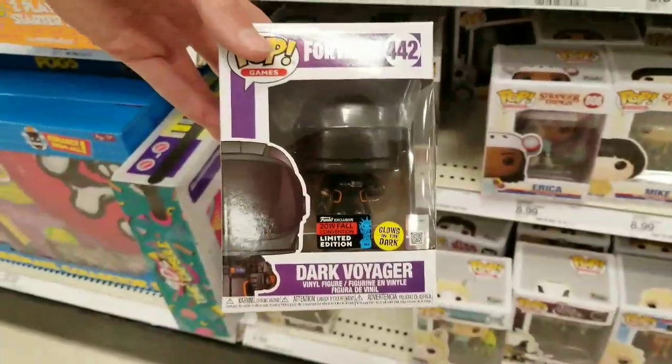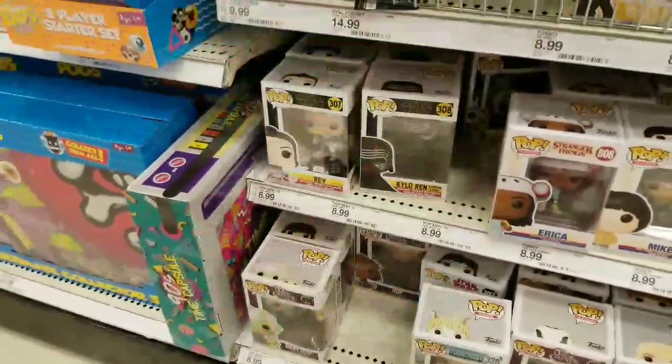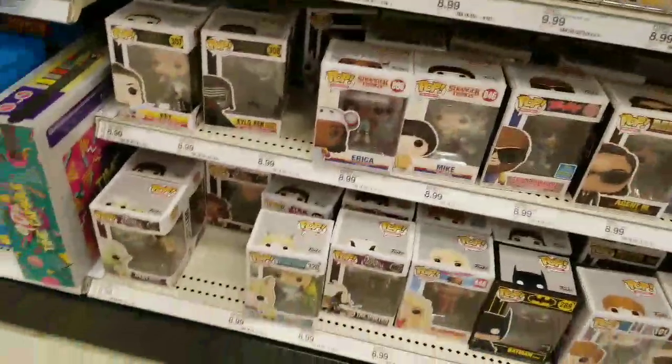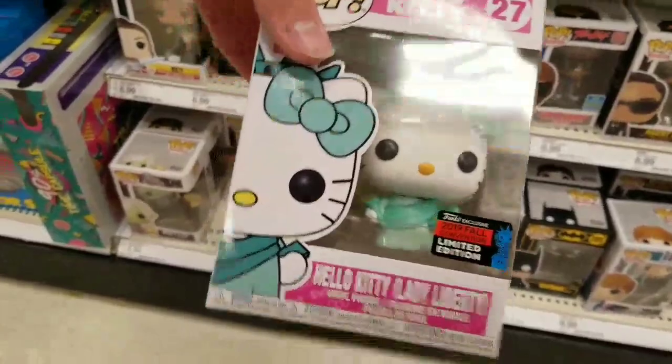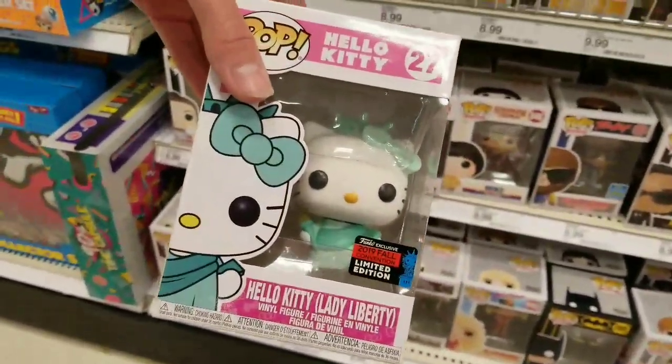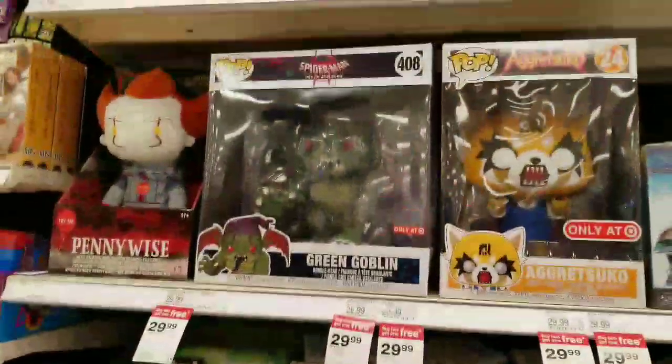Today at Target they have the Dark Voyager from Comic-Con. We didn't get this one because we just saw it. They also have the Hello Kitty Lady Liberty - this one is awesome, pretty cool. And this one's for the Christmas thing. Squirrel just came out.